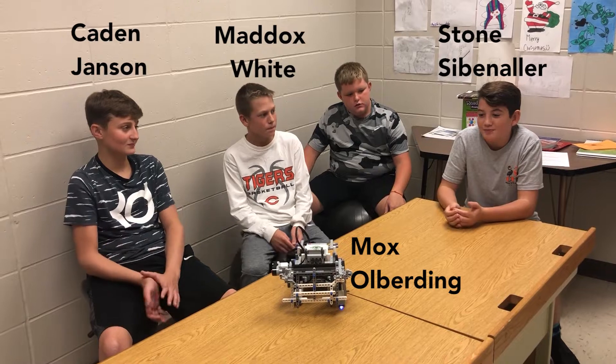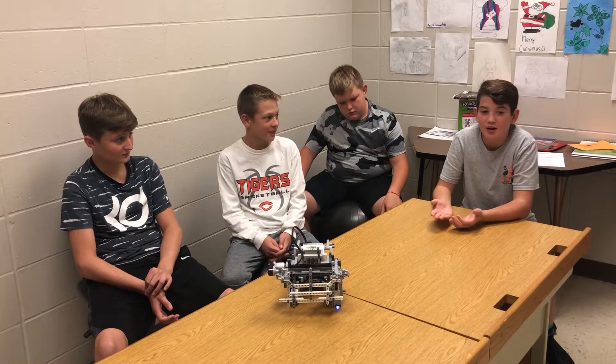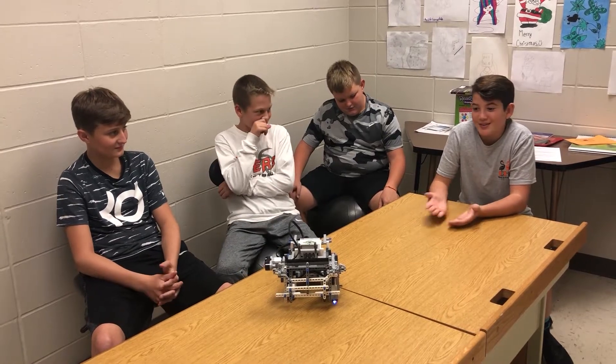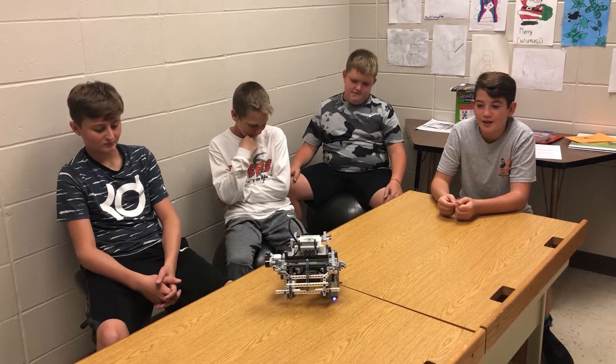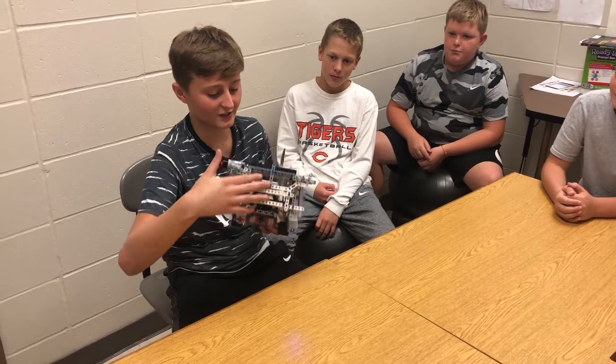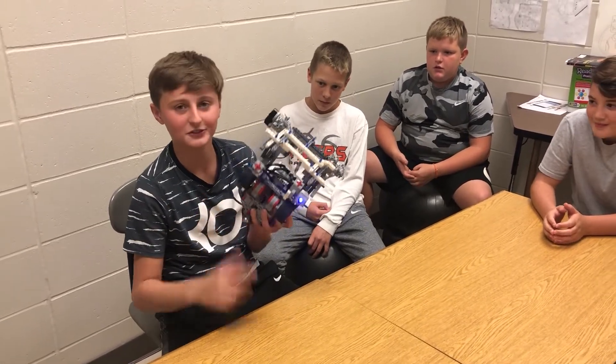First we designed it and it went well the first time, but then when everyone started to watch, it just didn't do it. So we kept putting new things onto it and finally it worked once for nine seconds. This is the bowl where it hits everything, and the wheels — I can show you.